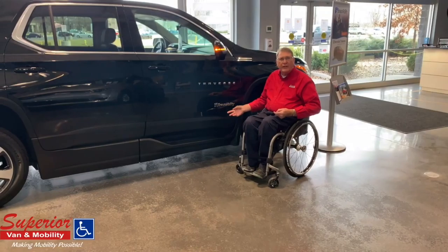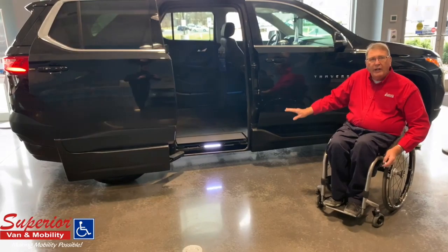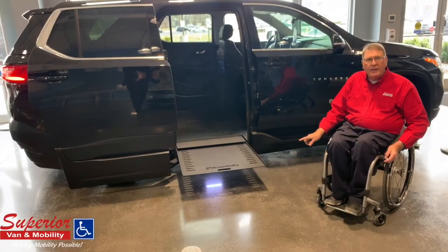I'm Paul Irway with Superior Van Mobility, and my position here is rehab products consultant. One of the products I want to show you today is a game changer — the Chevy Traverse with the Braunability conversion.